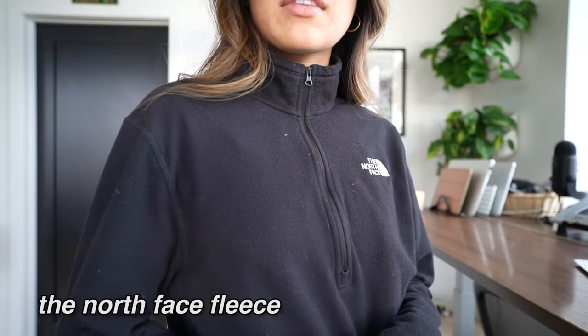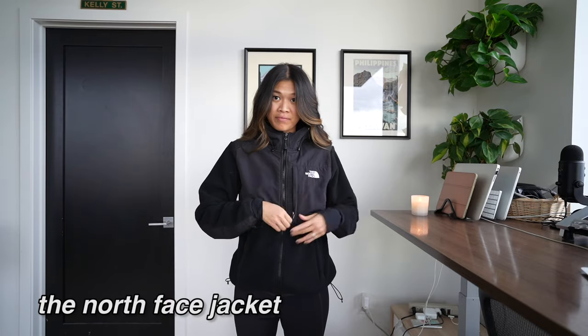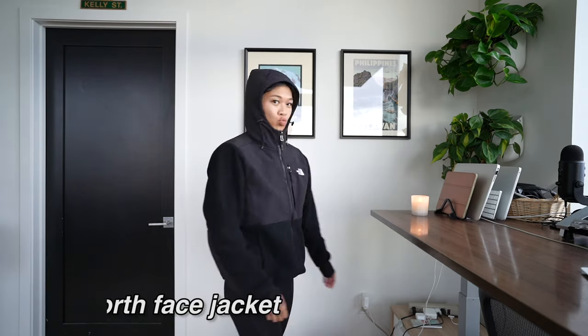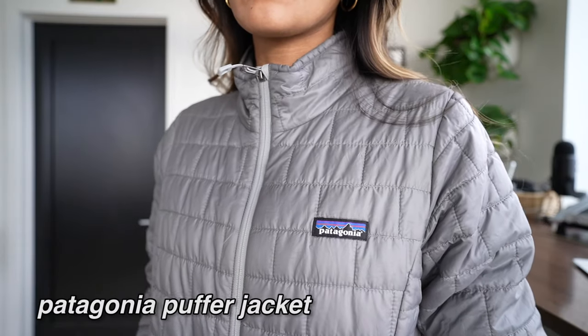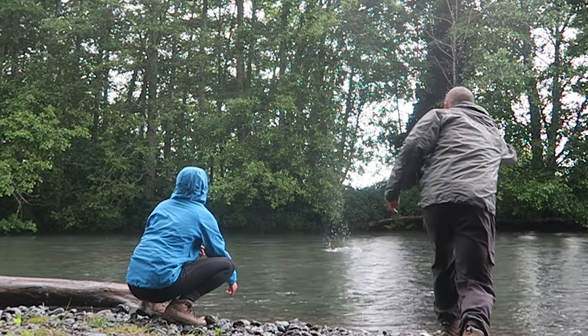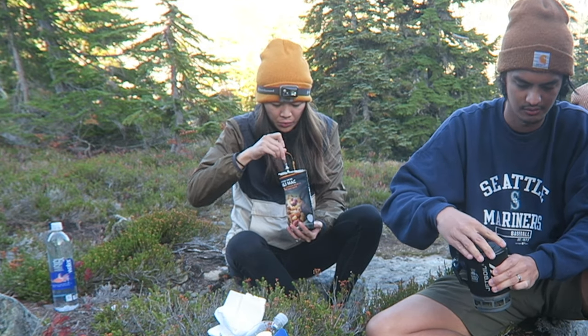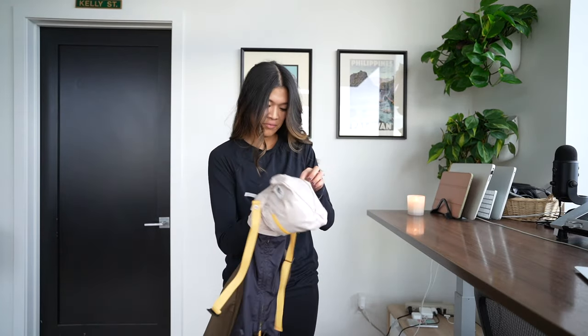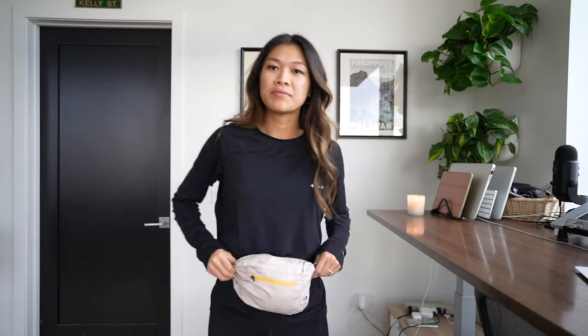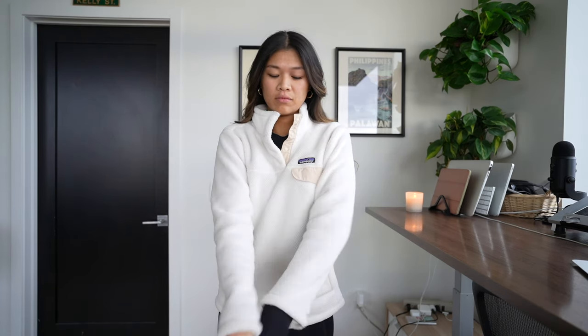For jackets, I have my North Face quarter zip fleece — I wear this all the time, even just normally throughout the city or at home, because it's so comfy. I have my North Face zip-up jacket, which I love because it has a hood and lots of pockets. Then I have my Patagonia puffer jacket, which I usually wear when it's a lot colder, and my Patagonia rain jacket for when it's raining. If I don't need much warmth but still want a light jacket, I'll bring my North Face Fanorac — it's like an anorak with pockets that converts into a fanny pack, hence the name. My Patagonia fleece I usually wear camping or hanging out, not so much while hiking, since it's tighter and white.